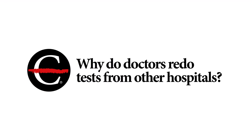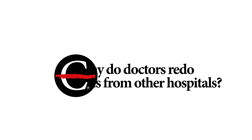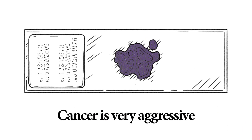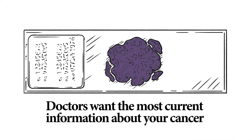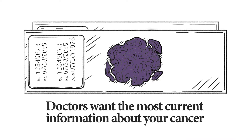You may wonder why doctors want to redo tests you have already done at other hospitals. One reason is cancer is very aggressive and can change in one or two weeks — the doctors want the most current information about your cancer. Another reason could be that the films were not very clear, or we were not able to read them.